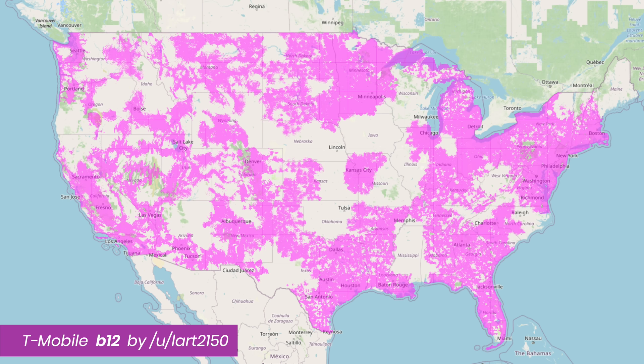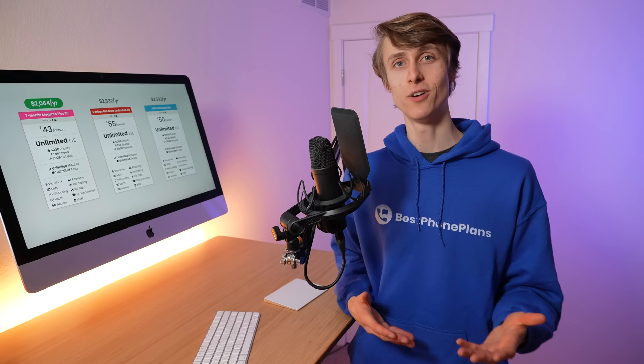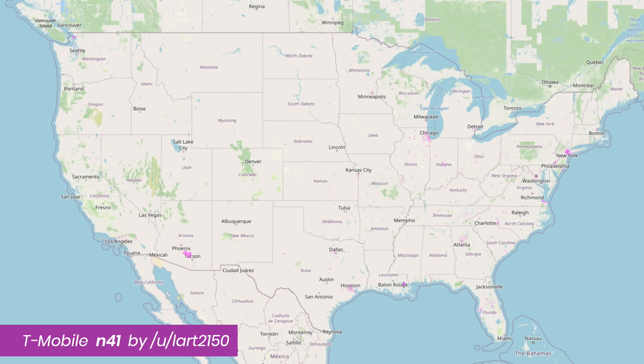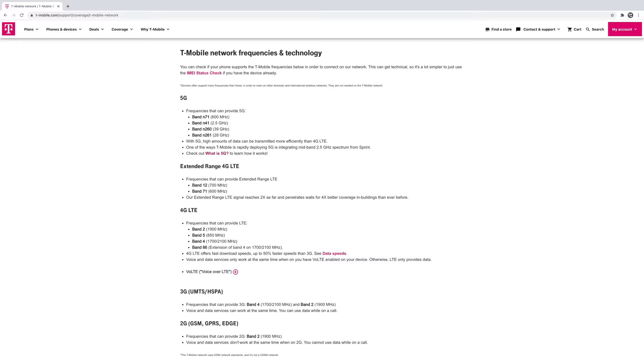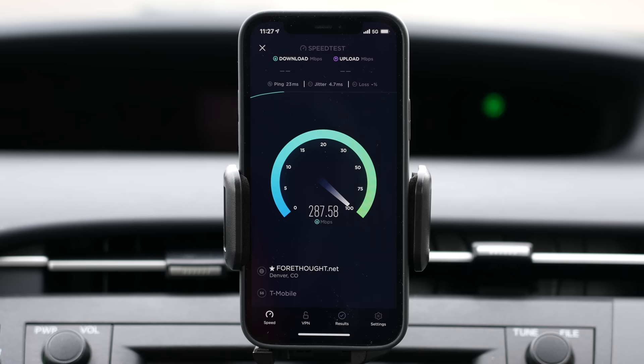These bands did wonders to improve T-Mobile's coverage footprint. I distinctly remember upgrading to an iPhone 6S in 2016, which had band 12 support, and suddenly getting coverage in way more places. Band N41 is another band T-Mobile has been rolling out recently — acquired from the Sprint T-Mobile merger — and they've been using it as one of their primary bands in their mid-band 5G network. N41 is being used exclusively to boost download speeds, and I've hit over 300 megabits per second down while connected to it.